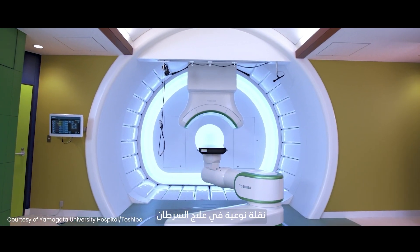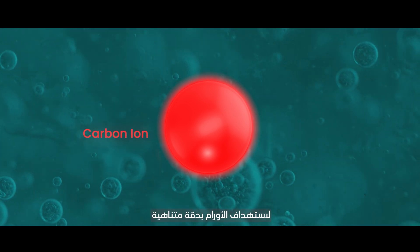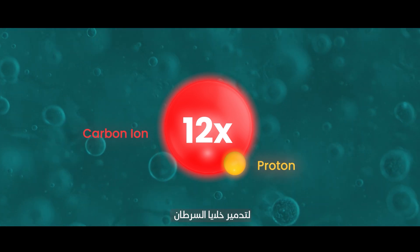Heavy ion therapy is a powerful advancement in radiation treatment that uses carbon ions to target tumors with pinpoint accuracy. Carbon ions are 12 times heavier than protons, delivering significantly more energy to cancer cells and destroying them.